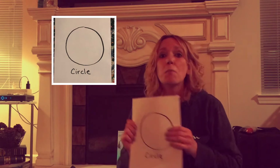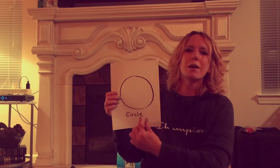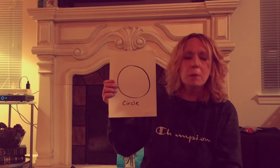Now, the part of the game that you're going to play is you're going to go on something called a scavenger hunt. A scavenger hunt is when you look for something around your house or even outside, and someone tells you what you should be looking for. The first thing you're going to look for is something in your house — or some things, you can find more than one — shaped like a circle.